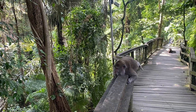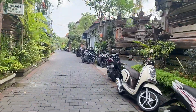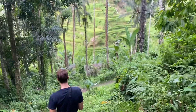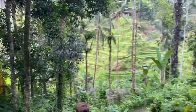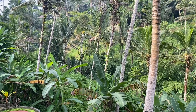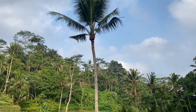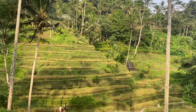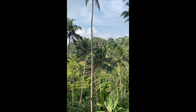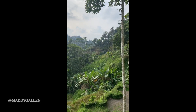If you have time in Ubud I would definitely check Monkey Forest out — they're so cute and the proceeds go to helping the monkeys. After Monkey Forest we headed to the rice terraces, and oh my goodness, I understand why they're so popular — they were so, so beautiful. There are rice fields everywhere you go in Ubud. I actually did the swing that flies over them, which was really cool. I'll put my Instagram link if you want to check out those photos.